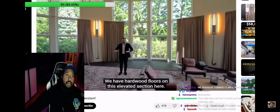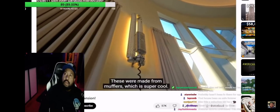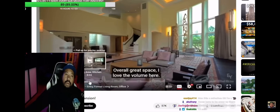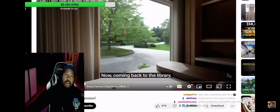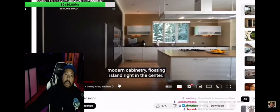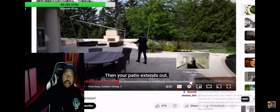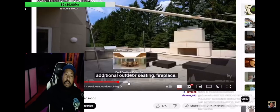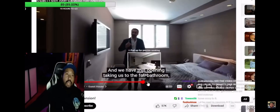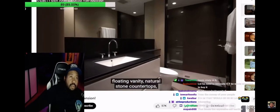We have hardwood floors on this elevated section here, and I want to point out these unique wall sconces — these were made from mufflers, which is super cool. Overall great space, I love the volume here. You have curved lines throughout, mood lighting. Coming back to the library again — picture windows, modern cabinetry, floating island right in the center. This is where we have the Gaggenau gas cooktop. Your patio extends out with additional outdoor space, so your friends can come over and go straight to your backyard. His guest house is bigger than most people's regular homes.